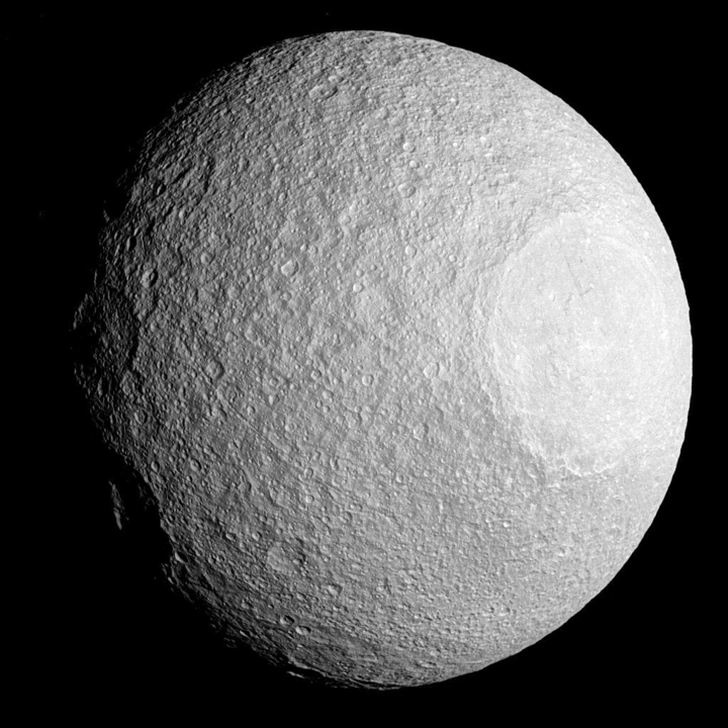The second major feature seen on Tethys is a huge valley called Ithaca Chasma, one hundred kilometers wide and three to five kilometers deep. It runs two thousand kilometers long, approximately three-fourths of the way around Tethys' circumference. It is thought that Ithaca Chasma formed as Tethys' internal water solidified, causing the moon to expand and cracking the surface to accommodate the extra volume. The subsurface ocean may have resulted from a two-to-three orbital resonance between Dione and Tethys early in the solar system's history, leading to orbital eccentricity and tidal heating of Tethys' interior. The ocean would have frozen after the moon escaped from the resonance.